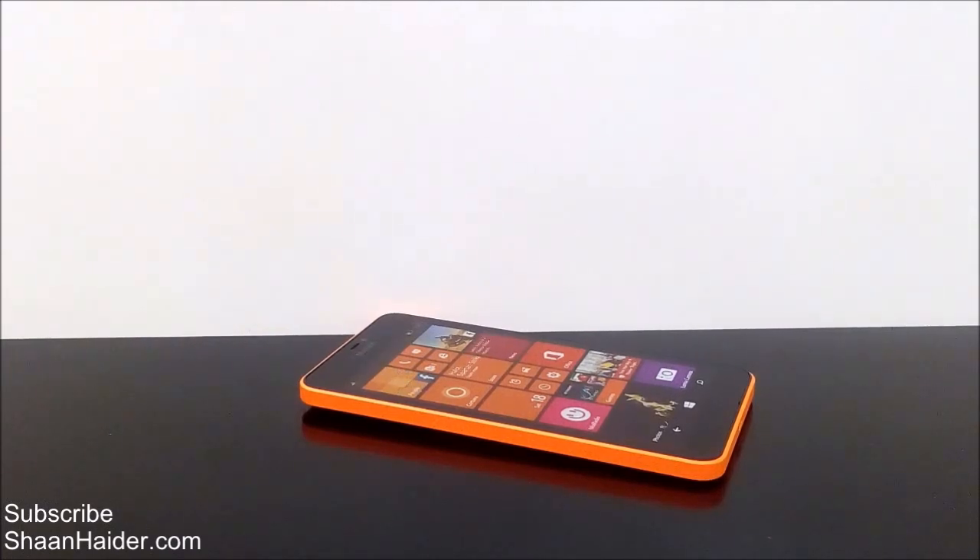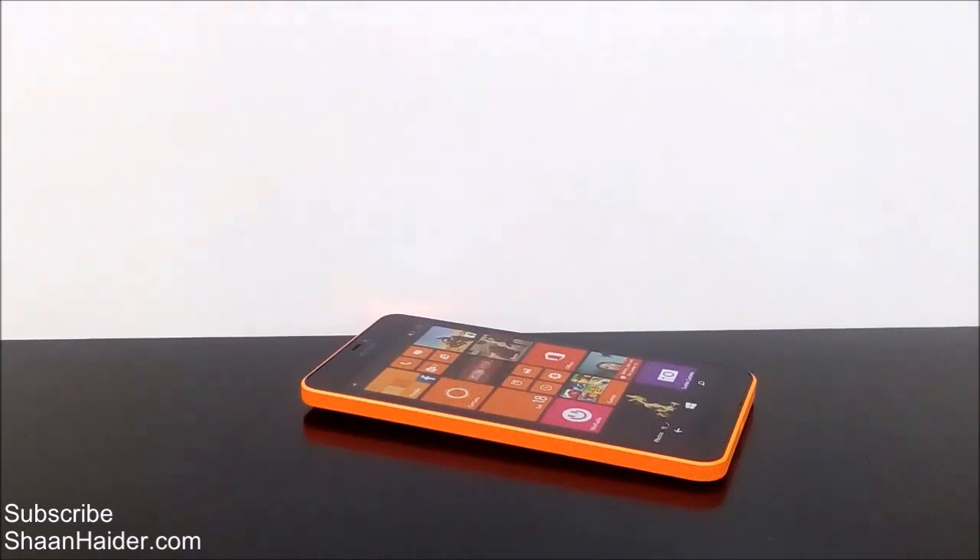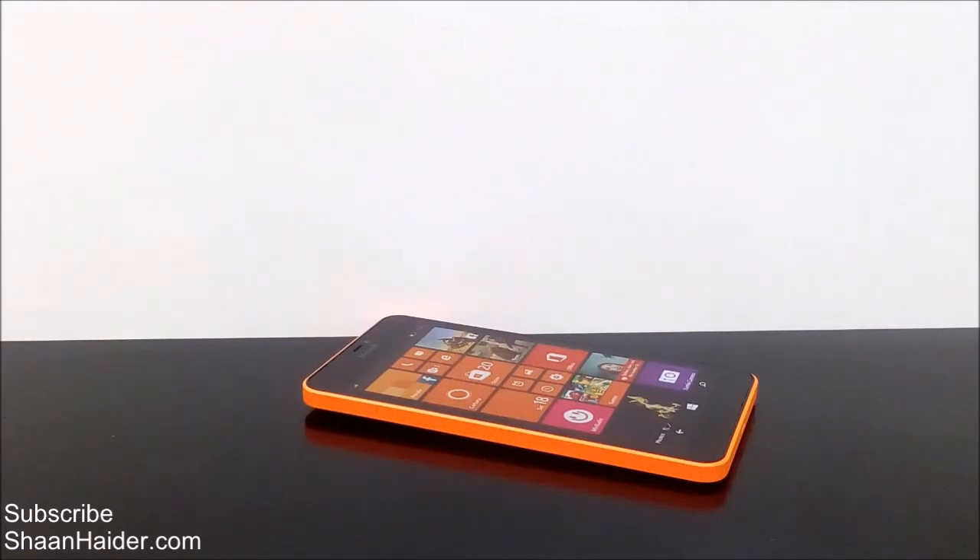Hey guys, this is Sean from shanadir.com and today we have the Microsoft Lumia 640XL smartphone with us. We are going to do a gaming performance test of this device in which we will play some high-end games and see how good the gaming experience is going to be on the Microsoft Lumia 640XL smartphone.